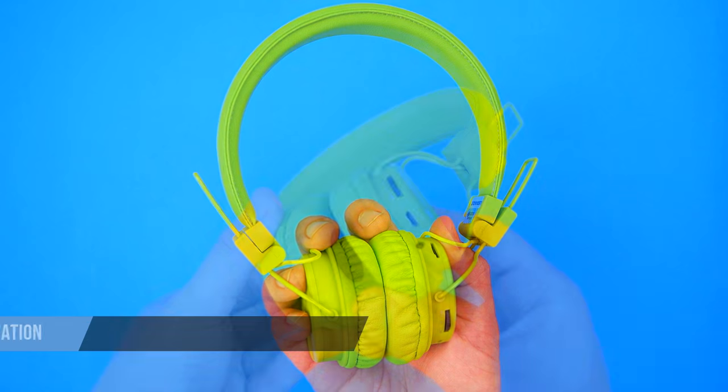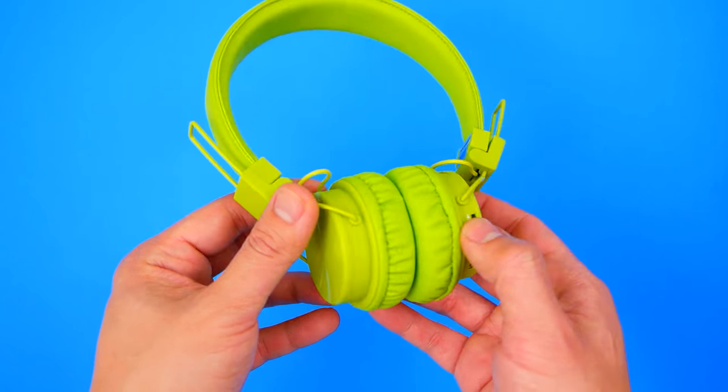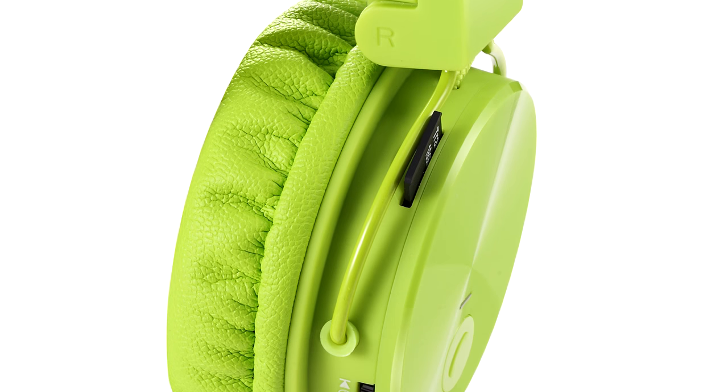With noise-canceling technology, a built-in microphone, and a rechargeable battery, you'll want to take them with you wherever you go. You can listen to music for up to 8 hours before needing another charge.